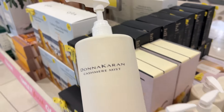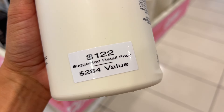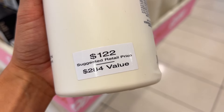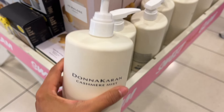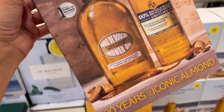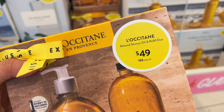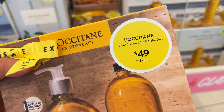One of my absolute favorite body lotions is this Donna Karan Cashmere Mist. I actually can't find it except during the sale. I bought this exact one last year and I am just now running out, so this entire container has basically lasted me a year. Yes, it's a little pricey, but it is worth it. I also got one for my mom.